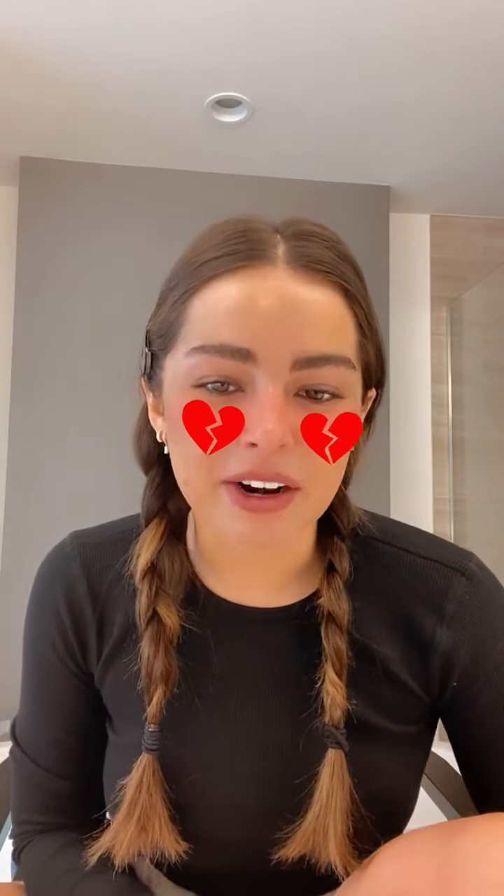Someone said they love my makeup — thanks, but I don't really have any makeup on right now, just this heart filter. This is probably one of my favorite filters, by the way.